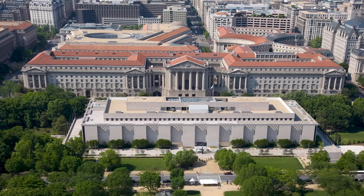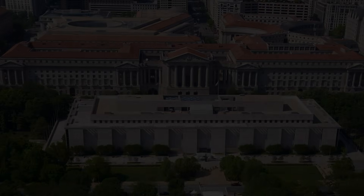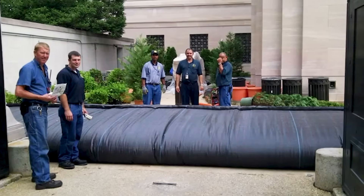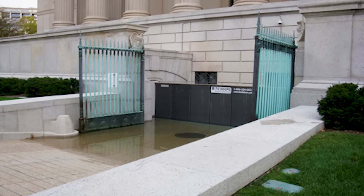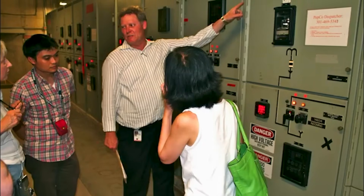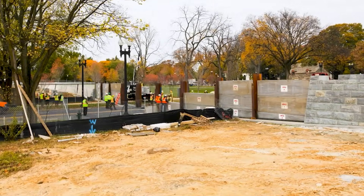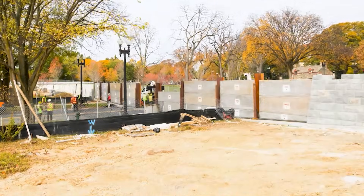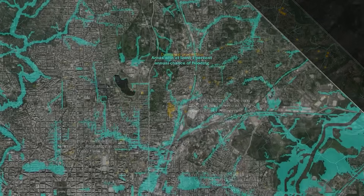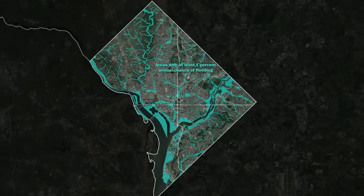Experts fear the most extreme storm would put the American History Museum under 16 feet of water. Engineers have taken steps to protect the buildings, like installing temporary barriers, retractable gates, and raising core utilities out of their basements. There's even a temporary levy that's trucked over and dropped in along the mall for added protection ahead of big storms. But throughout the rest of D.C., an estimated 16,000 homes and businesses have had little protection from flooding when it rains.